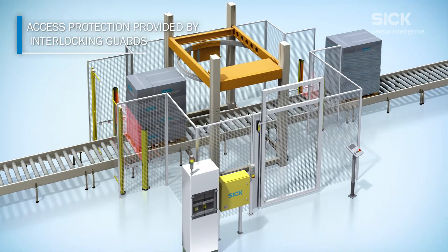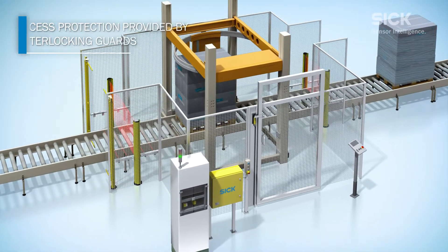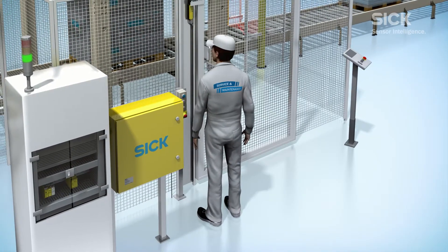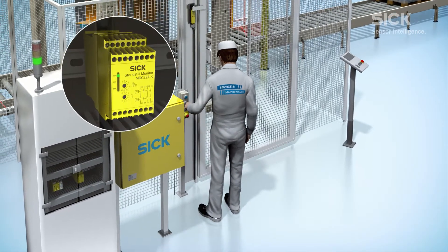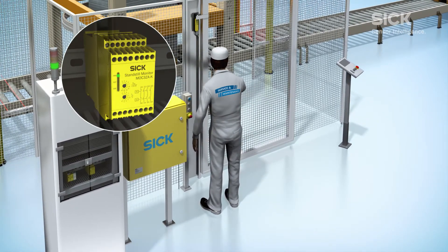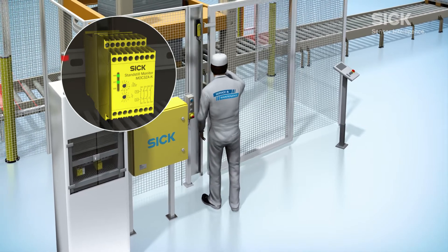Interlocking guards provide access protection at each of the doors. And when using the MOC3ZA standstill monitor, residual voltage from the motor is detected to ensure there is no unsafe motion before allowing personnel to enter the hazardous area.